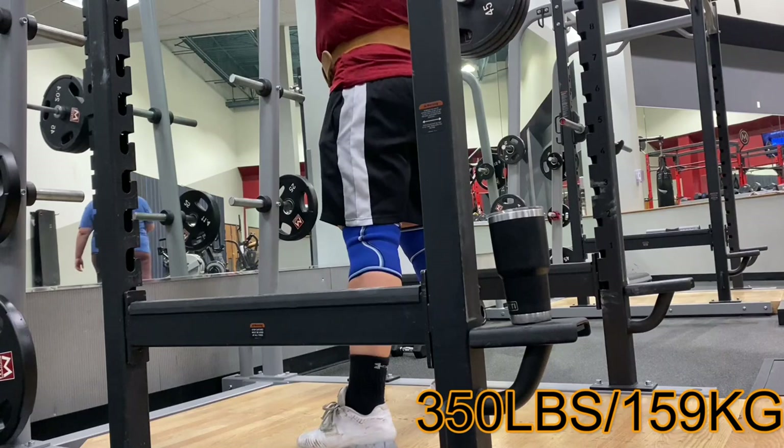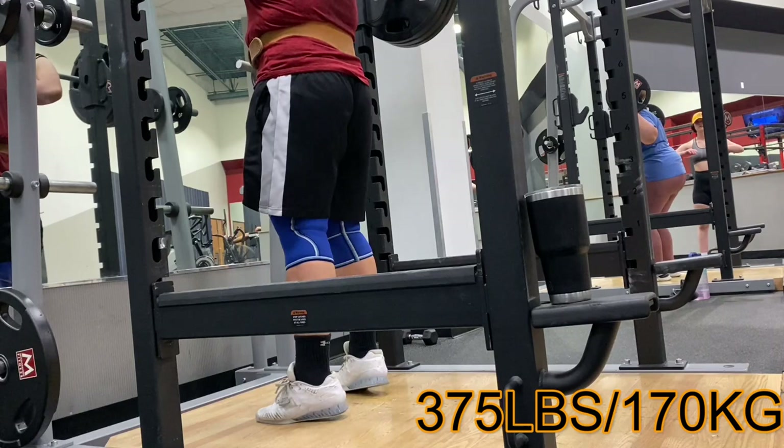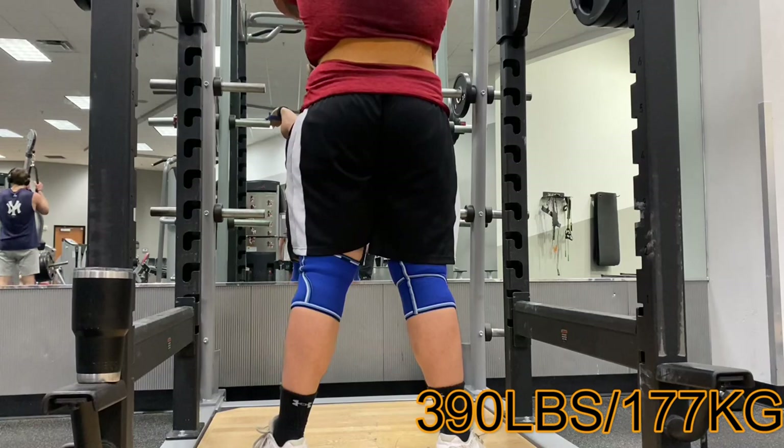Next exercise was front squats. I had a 3x3 at 350 — this is the last set of 3. I'm actually using straps because it keeps me really connected to the barbell, keeping my elbows up nice and high. And then I had another 3x3 at 370, and I actually decided to go up a little bit because it felt pretty good. I kind of want to challenge myself and see where I was at with my front squat triples.